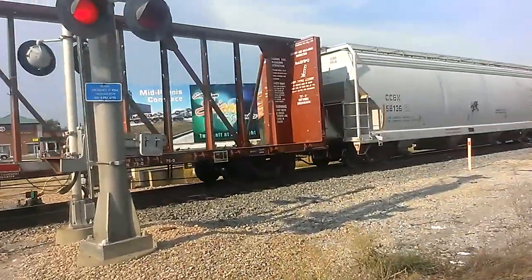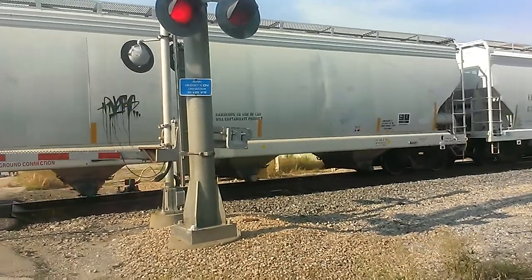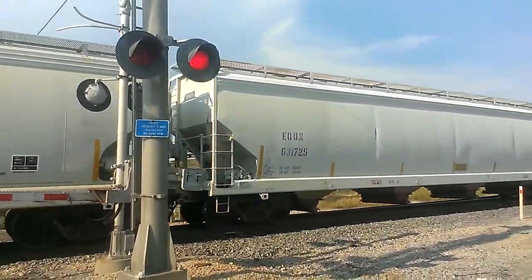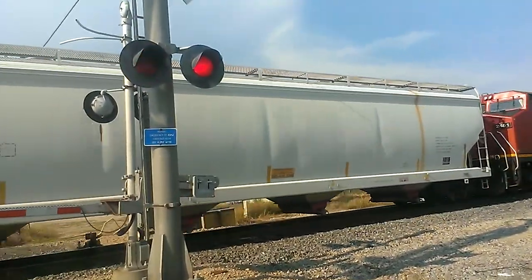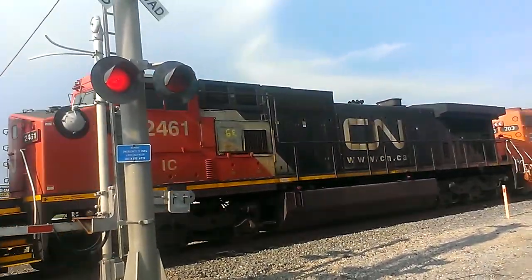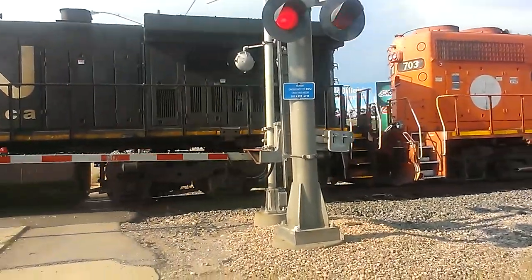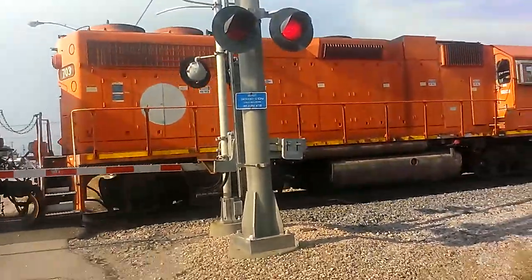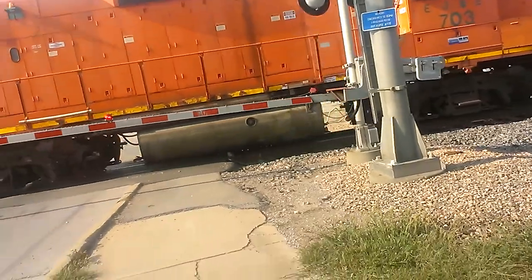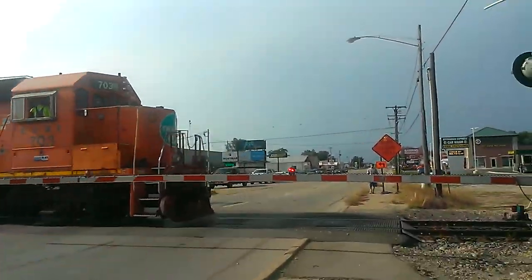All right, we'll go see what kind of engine this is. Back when it is — Canadian National 2461. And that's some unknown engine 703 — EJ&E 703. Okay, never seen one of those — EJ&E 703.